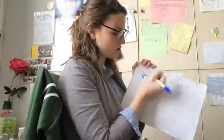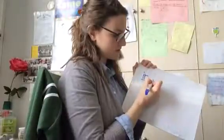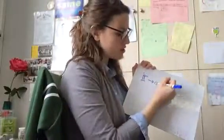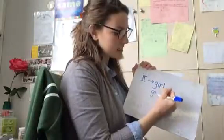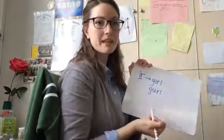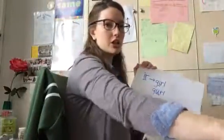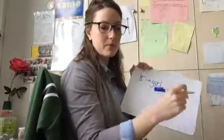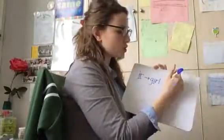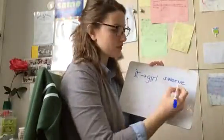The first one is ER — when we just have one vowel and then one consonant. For example: girl. It sounds like it should be spelled with a U, but it is not. It is I-R: girl. Another example would be swerve.